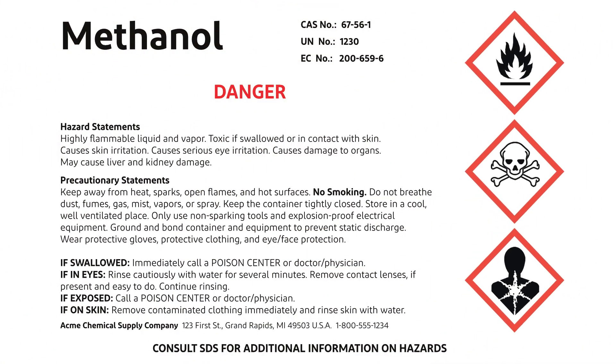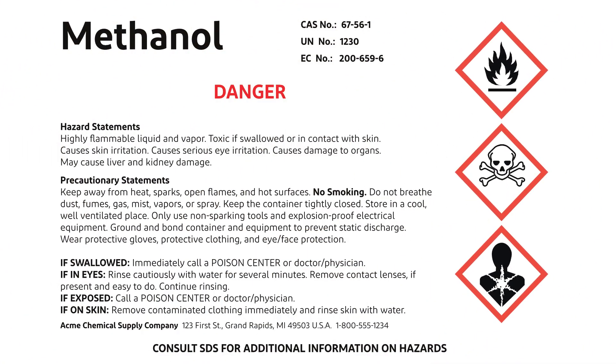Right away, you'll spot the hazard pictograms. These symbols make it easy to see that the chemical poses both health risks and is flammable. The signal word — in this case, 'danger' — is prominently displayed, letting you know this is a high-risk substance. Next is the hazard statement, which gives more specific details. For example: 'highly flammable liquid and vapor' and 'may cause liver and kidney damage.'